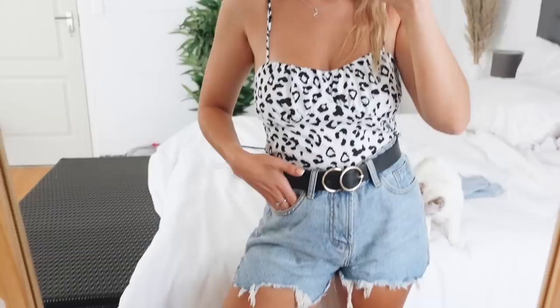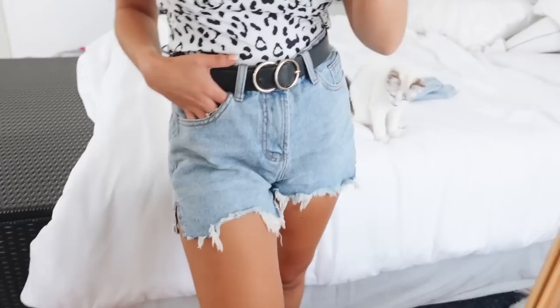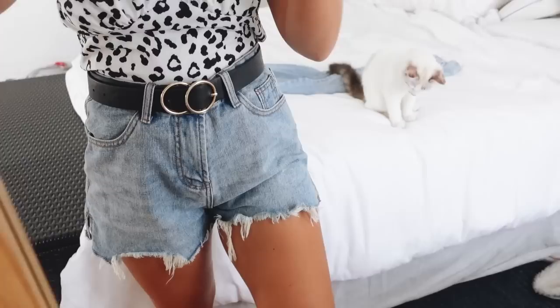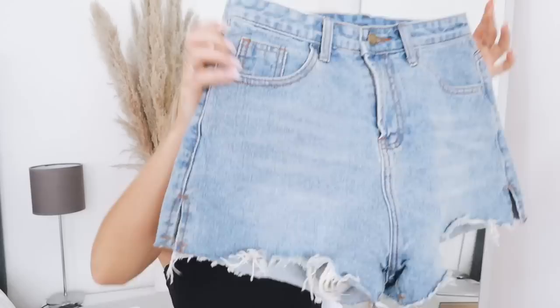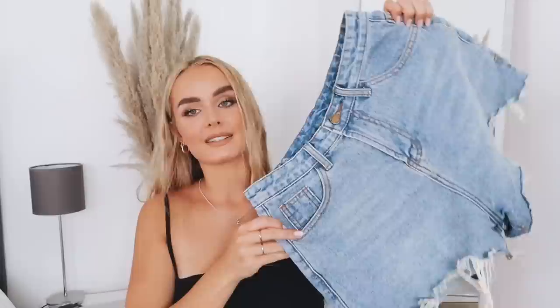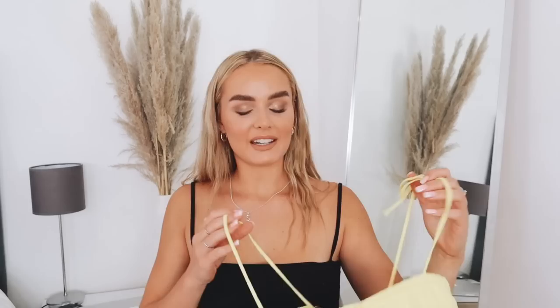Next are these cute denim shorts — I actually wore these the other day and they still smell like my perfume. I got them in a size medium, which is slightly loose around my waist, but I prefer to buy my denim shorts a size up and belt them in because I don't like when they're tight around my legs. I got a size 10 instead of my usual size 8. These are the ripped cutoff denim shorts and the price is 406 rand. I wore them the other day and got so many compliments — highly recommend, super comfy, and denim shorts are honestly a summer staple.